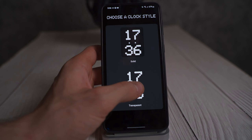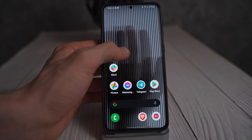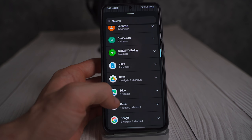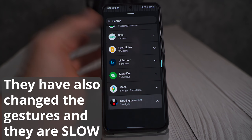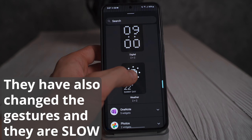Looking at the widget settings, I don't see what's so special about this stuff. These widgets aren't even particularly helpful or smart — they are just clocks, and not even particularly aesthetically pleasing ones.